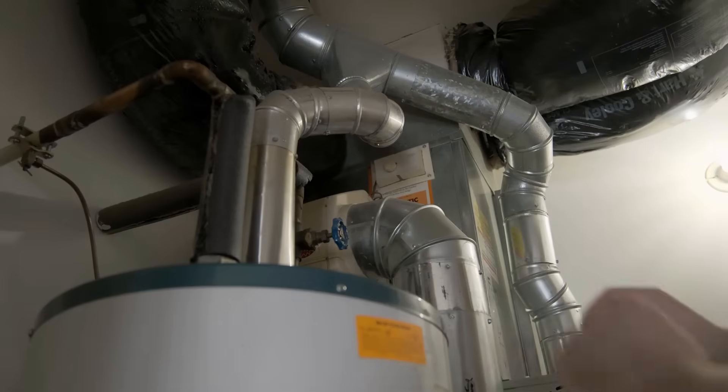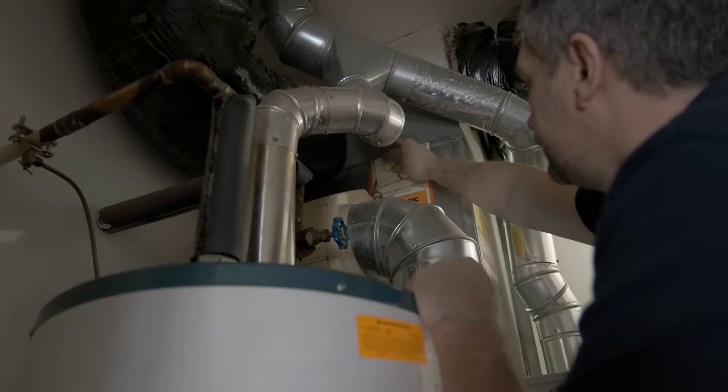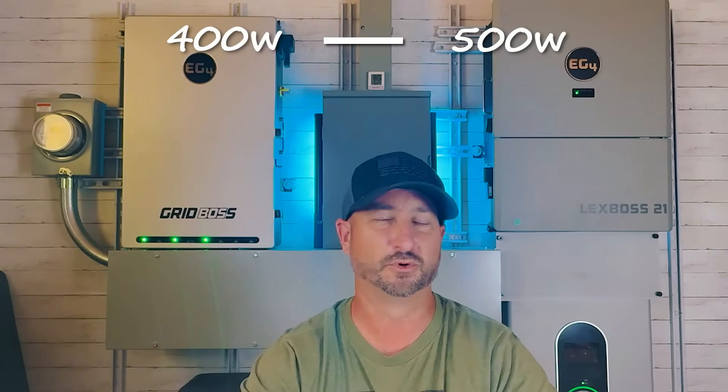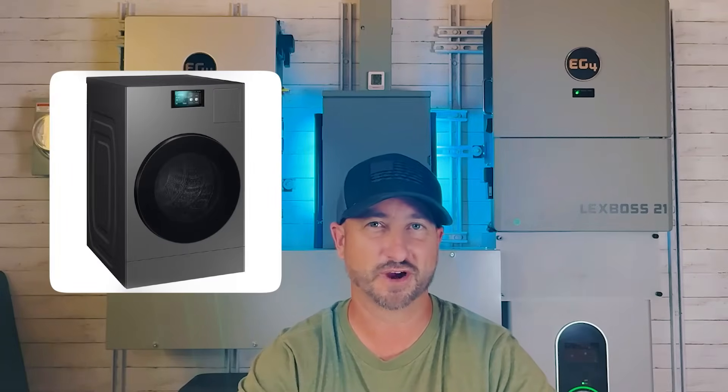There are also heat pump water heaters now, so instead of using those big 4,500-watt heating elements inside electric water heaters, I'm now using more like 400 to 500 watts to heat water at a time, which really lowers the big load on my solar inverter. I also have a heat pump washer and dryer combo that's very efficient, instead of those big 5,000-watt heating element electric dryers — so these appliances help keep your continuous watt usage well below the max requirements of these inverters.